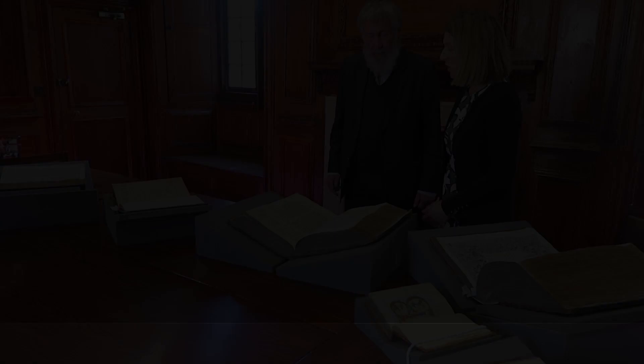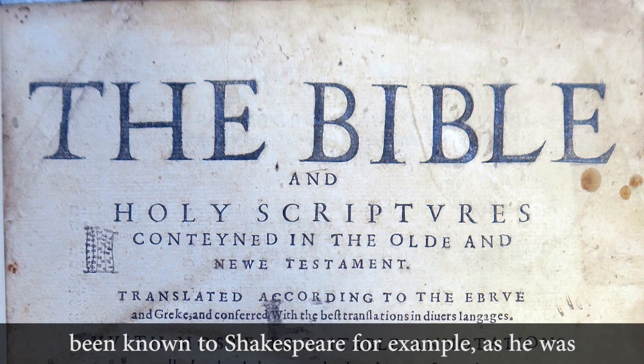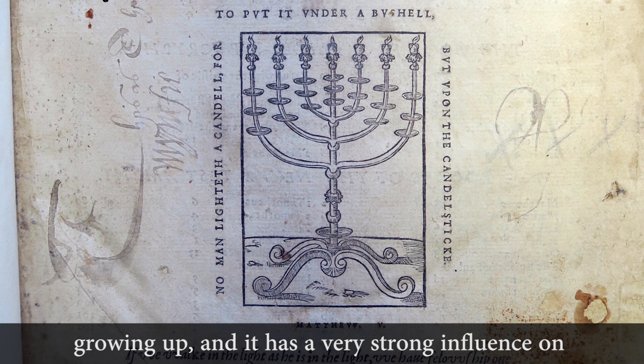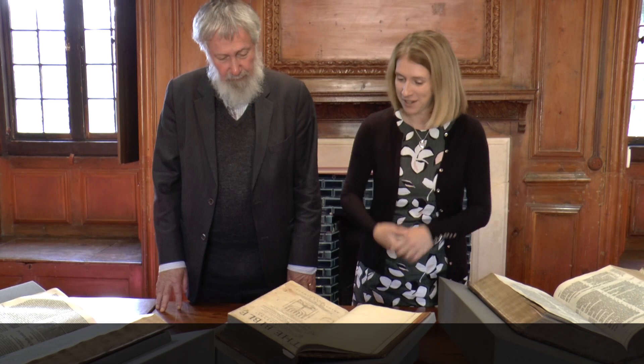The Geneva Bible is the Bible that would have been known to Shakespeare as he was growing up. It has a very strong influence on the King James Bible. Indeed, Miles Smith, in the translator's preface, quotes from the Geneva Bible rather than from the translation he's actually introducing. So the longevity of Geneva carries on long into the 17th century.